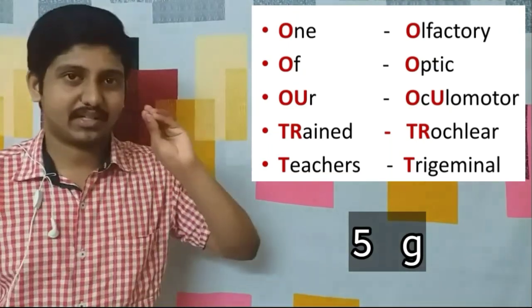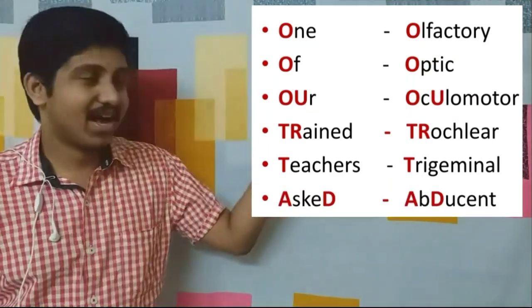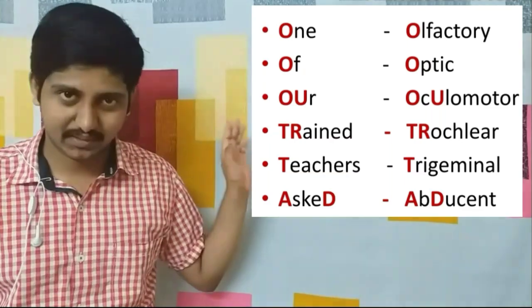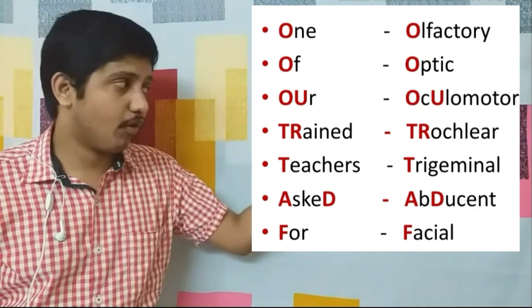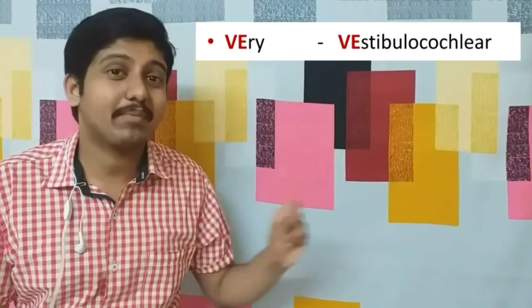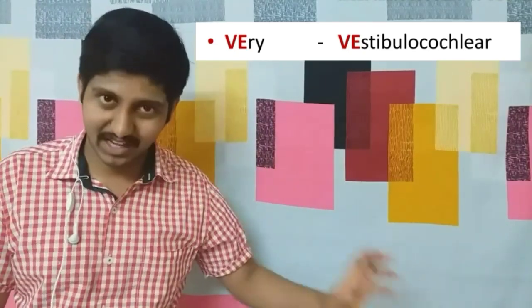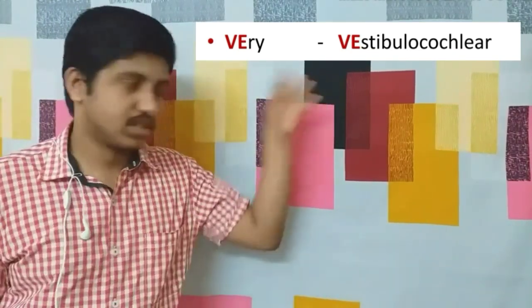The sixth nerve: 'asked' — 'a' stands for abducens nerve. The seventh nerve: 'for' — 'f' stands for facial nerve. The eighth nerve: 'very good' — 'v' stands for vestibulocochlear nerve, which relates to our ear.